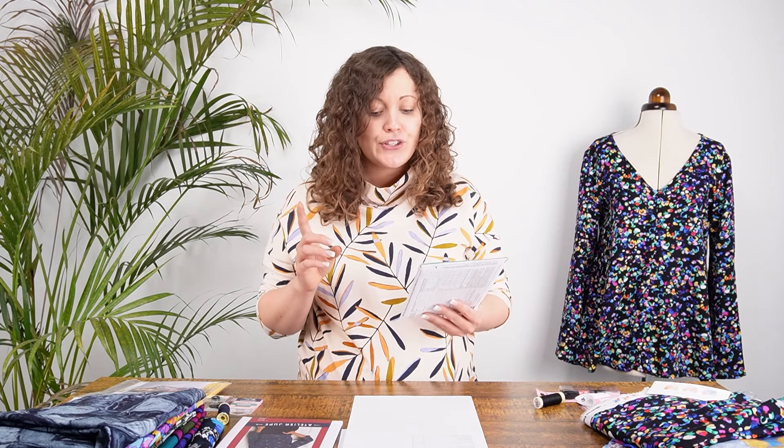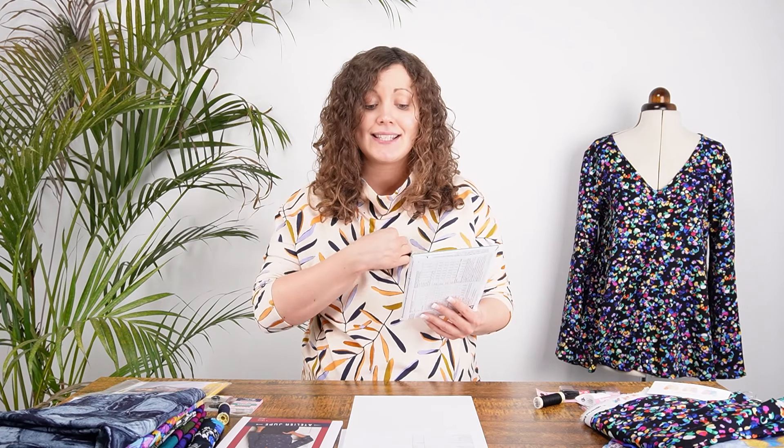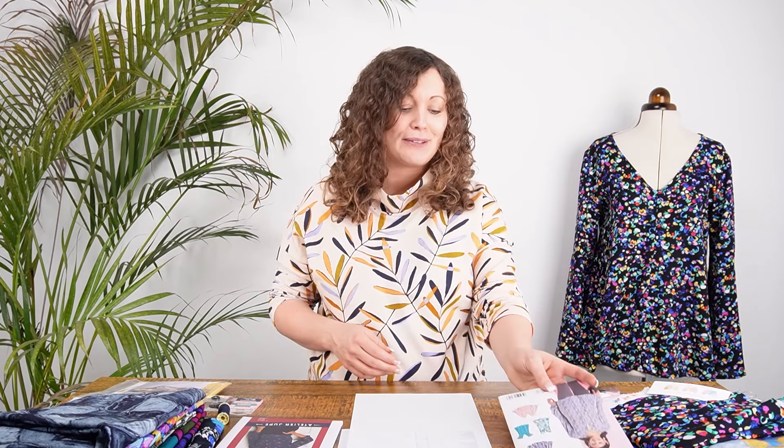View A is similar to View C but sleeveless with a V-slit detail at the neckline. View D is a short cap sleeve V-neck option. View B has the same slit detail at the neckline but with big full sleeves that draw in around the wrists. Line drawings will be shown in the video so you can see all the options — there are lots of choices in the New Look pattern.